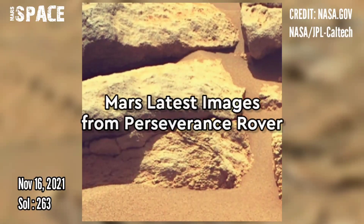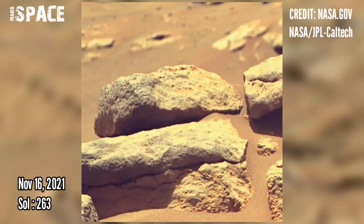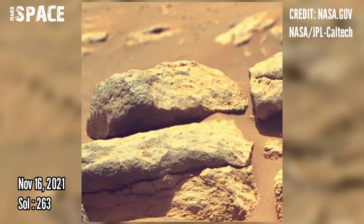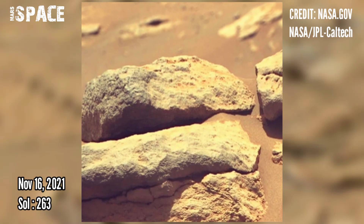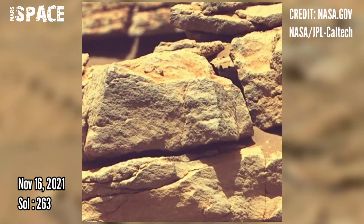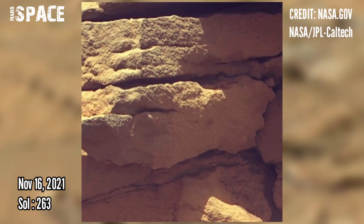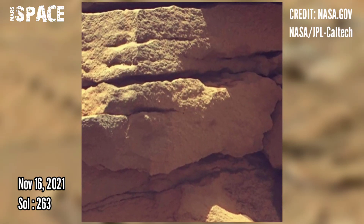Perseverance is a rolling geologist and spends a lot of time investigating rocks, but it's a multi-talented machine. One of its main goals is to seek all signs of ancient microbial life. The Jezero Crater, with Mars's watery past, is a perfect place to do this.